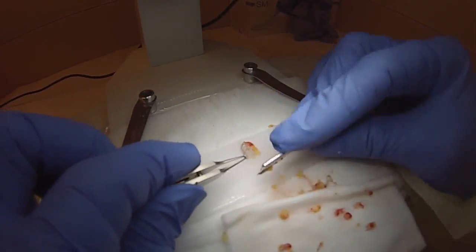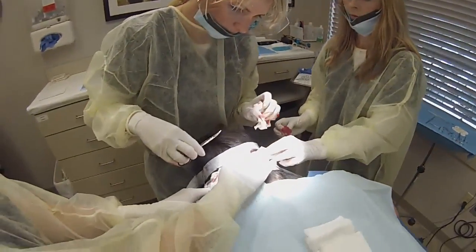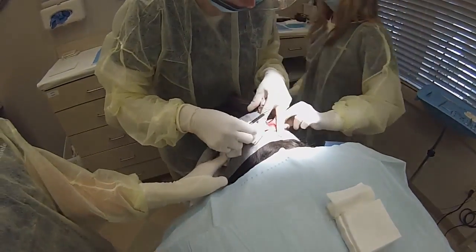Although it does take a little time — procedures usually take all morning and part of the afternoon — it's worth it because the results will last a lifetime.